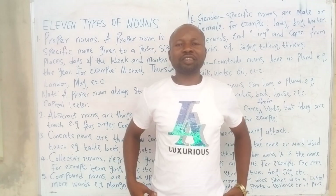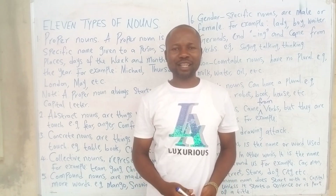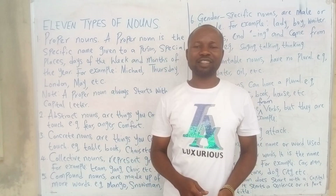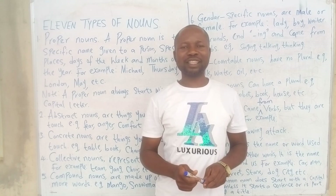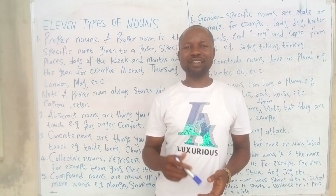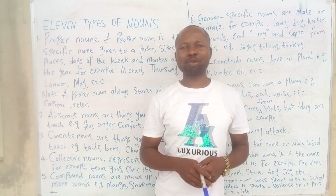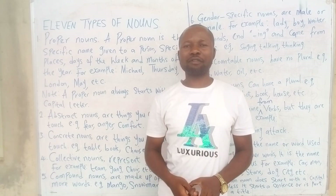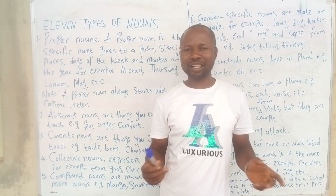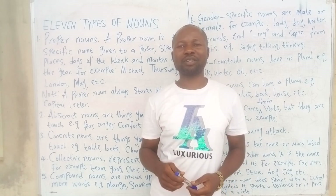Good morning, thank you everyone, welcome back to my channel. Today we are going to look at a special topic because there is no topic in English that is too small or too cheap — everything is a step towards perfection. If you have not subscribed to this channel, please subscribe, and if you have done that, please share this link, like my video, and comment below.